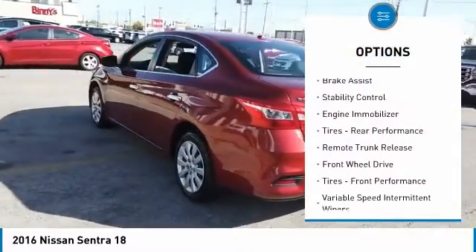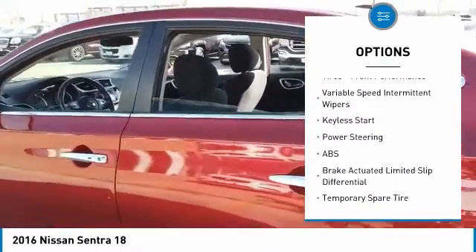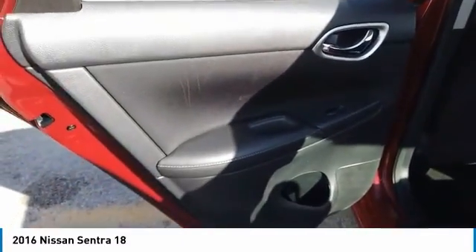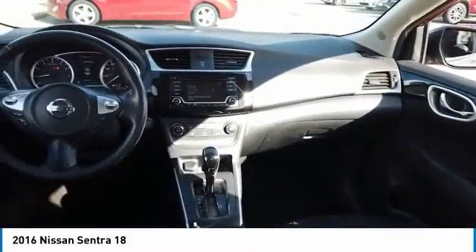Tire pressure monitor, brake assist, stability control, engine immobilizer, rear performance tires, remote trunk release, FWD, front performance tires, variable speed intermittent wipers, keyless start.